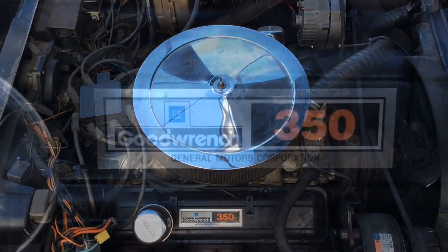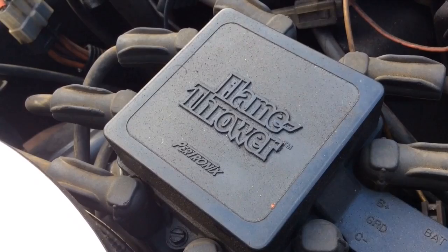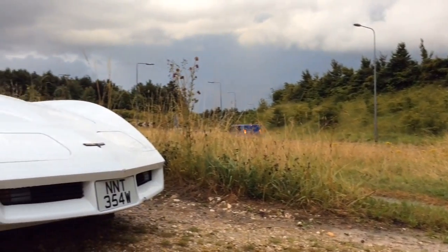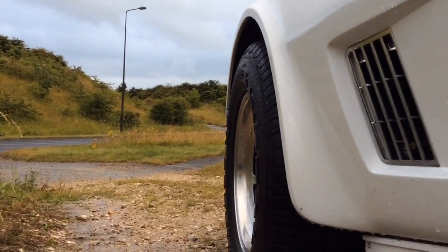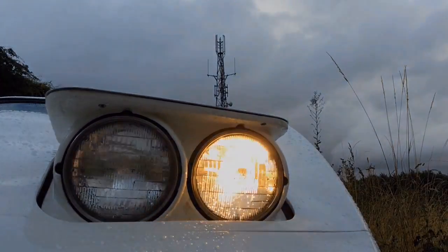Less power and higher fuel consumption from what was essentially the same engine put a downward curve in the C3 Corvette's timeline. However, the changes on the outside were more promising: new aerodynamic spoilers front and rear, thinner lighter body panels, and this 1980 model year was the first time we saw the now characteristic Corvette fiberglass rear leaf springs.